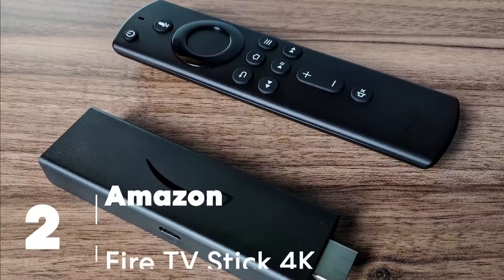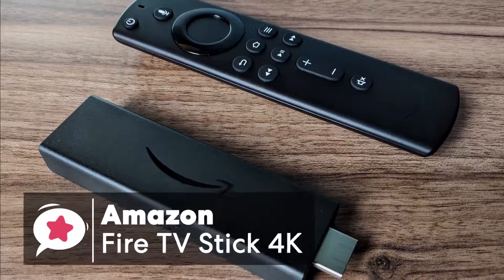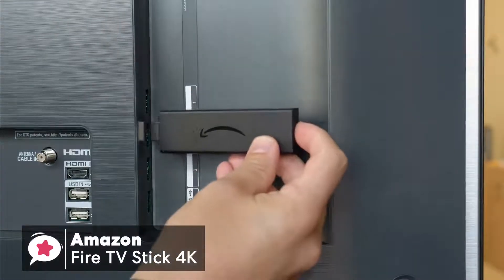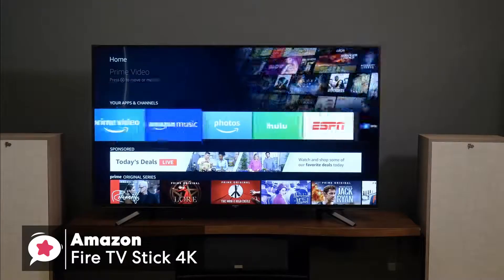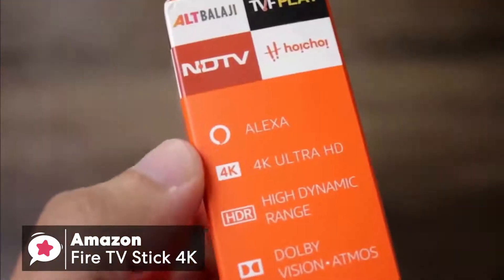At number two is the Amazon Fire TV Stick 4K. Amazon's Fire TV Stick is one of the most popular media streamers for two reasons: its price and it's invisible, plugging into an HDMI port out of sight behind your TV. Let's see why this is such a popular choice with users.